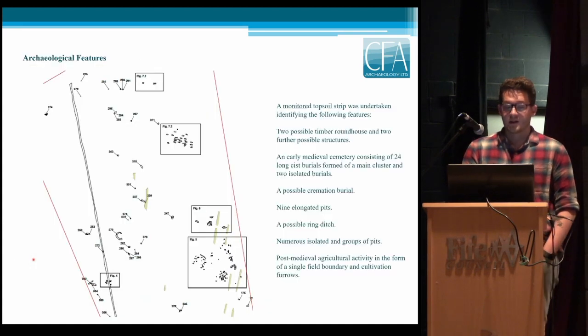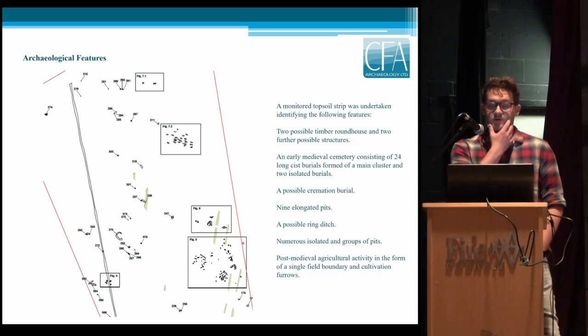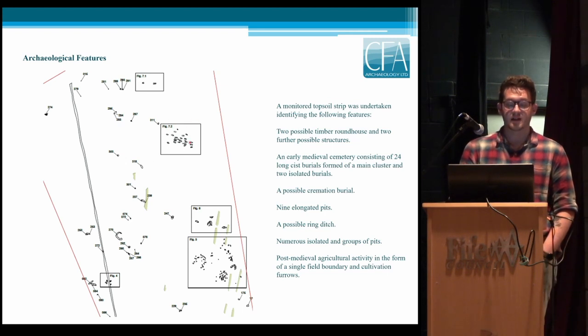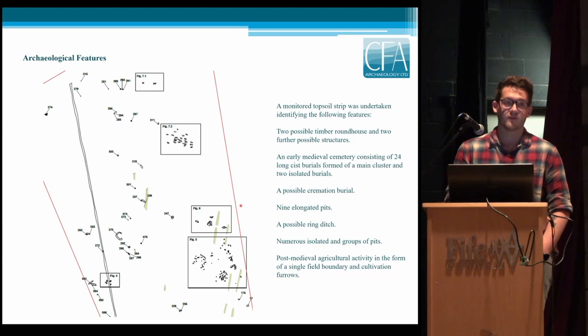Our site is down here. A quick overview of the archaeological features found: down on the small plateau in the southeast is a Bronze Age settlement with a number of small roundhouses and two other possible structures. The early medieval cemetery was identified in two areas — a large cluster of 22 kists here and two isolated kists at the top. There's also a spread of nine elongated ditches and 90 elongated pits focused primarily around the settlement area, a possible ring ditch to the west of the settlement, and numerous isolated groups of pits. Post-medieval agricultural activity is seen in the form of a single field boundary and agricultural furrows.